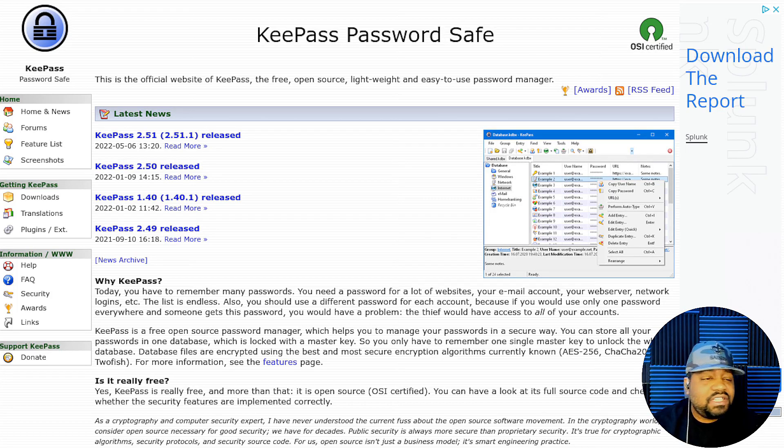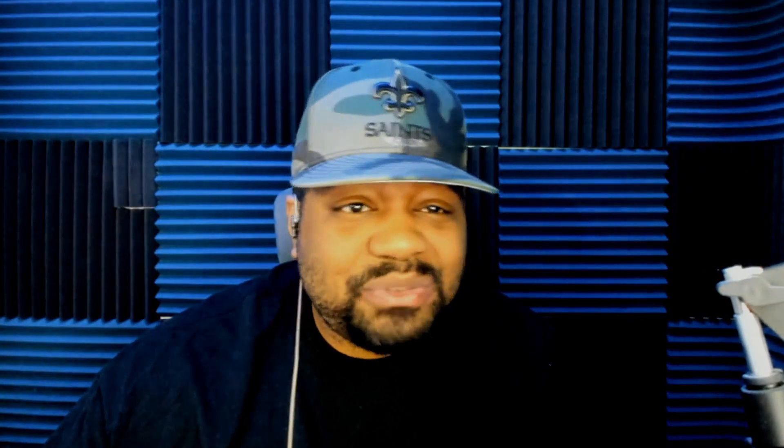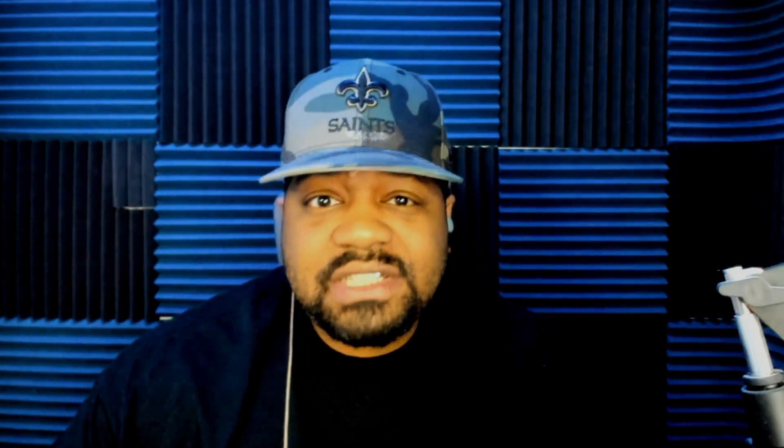I hope you guys enjoyed the video. It's very important to manage your passwords no matter how you do it — using any password manager is better than not using one at all. At the end of the day, you choose how you want to secure your accounts. I gave you my recommendation, but there are plenty of password managers out there. Just do your research and make sure it aligns with the security posture you've set for your digital accounts. Please like, share, and subscribe, leave comments below, and of course — keep it techy.